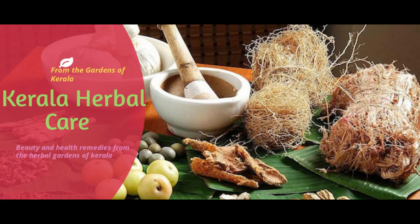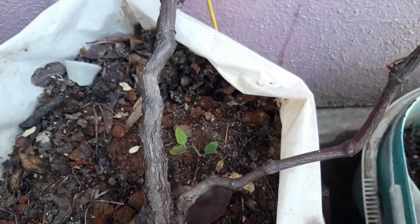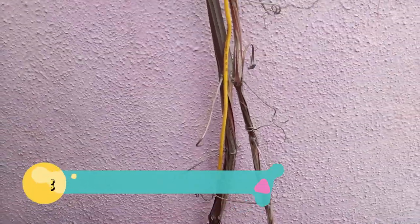Hello everyone, welcome back to my channel Kerala Herbal Care. Today I will take you through a special tour of a terrace vineyard. This is a three-year-old grapevine and now you can see it is ready for harvest.